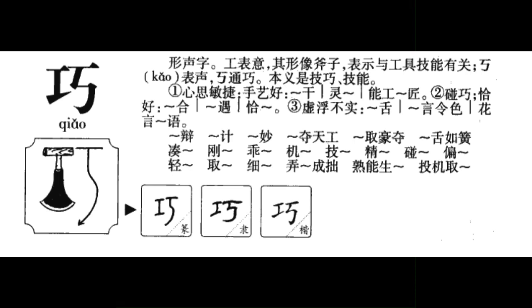Take note that 巧 has a secondary meaning of opportunity or coincidentally. This secondary meaning is found in Chinese words such as coincidence and fortuitous.